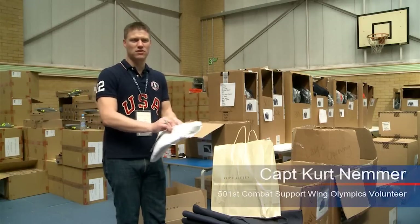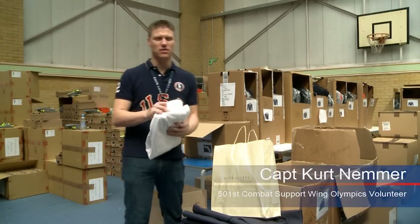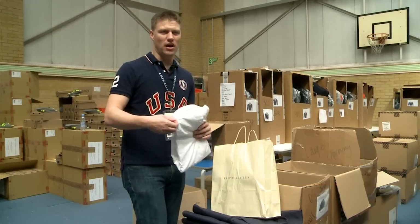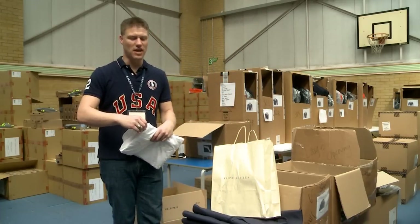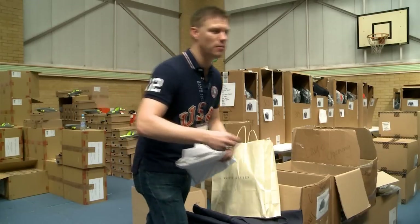We pre-pack the bags first, so when the athletes get here, approximately their sizes are already packed for them. And then we just have them try everything on. If anything needs to be fitted, there's a team of tailors that will come in and adjust sizes, or we'll switch sizes and work from there to make the team look the best that they can for the opening and closing ceremonies.